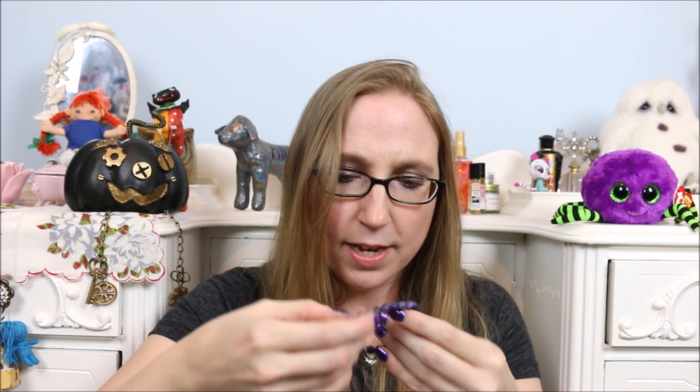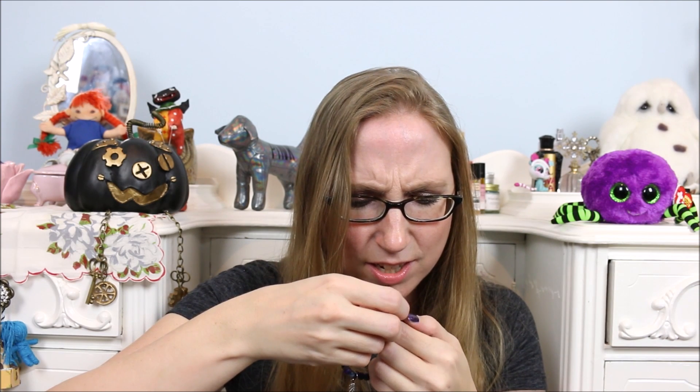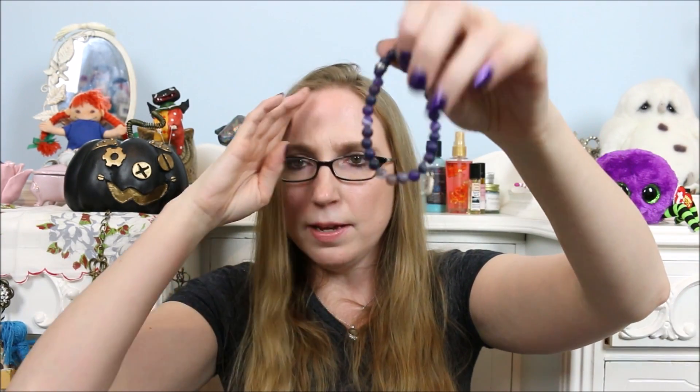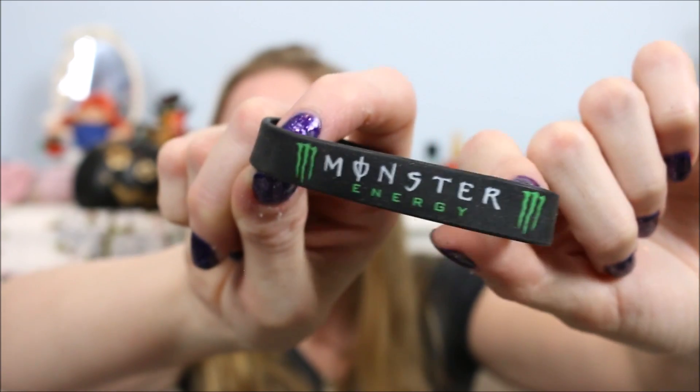The next item feels like jewelry — it's a bracelet! It's really cute: purple with a little dangly feather, and it's stretchy. I don't know if it was handmade but it's cute. There's one other thing in the bag that also feels like a bracelet. This one is a Monster Energy black rubber type bracelet. So we've got both of those.